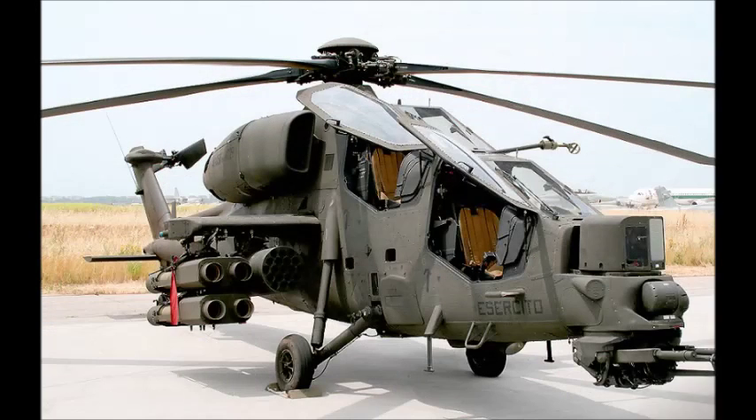Funding problems and changing operational needs forced the Italian Army to re-evaluate its requirement for dedicated anti-tank helicopters. The need for a more multi-role helicopter was reinforced when Mangustas were deployed on UN peacekeeping duties to Somalia between 1992 and 1994.